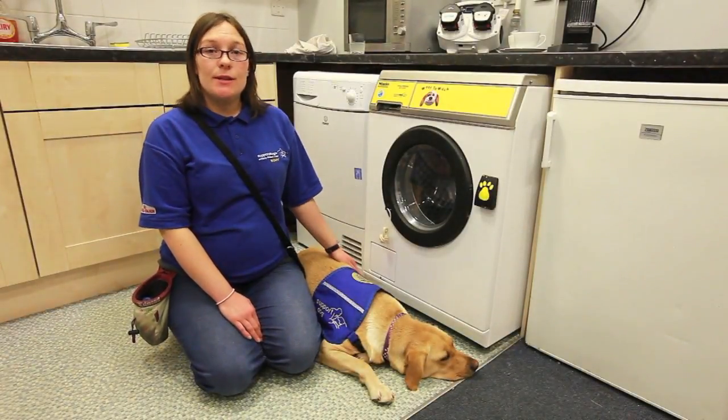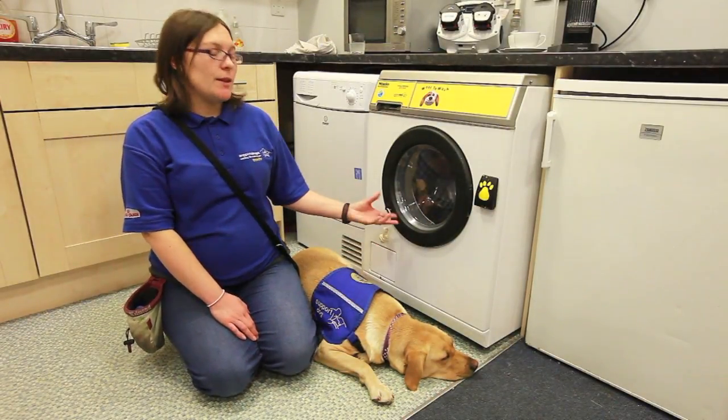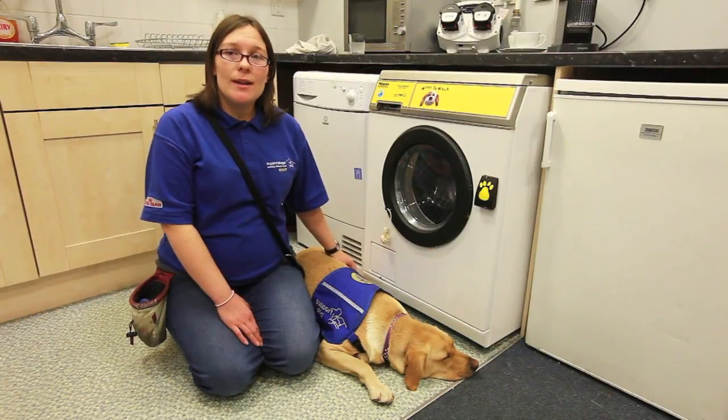This would really help someone, particularly with physical disabilities, as it can be quite a physical task to do — particularly when the washing has got wet, it can be quite heavy to unload, whereas a dog could find this quite easy to do.